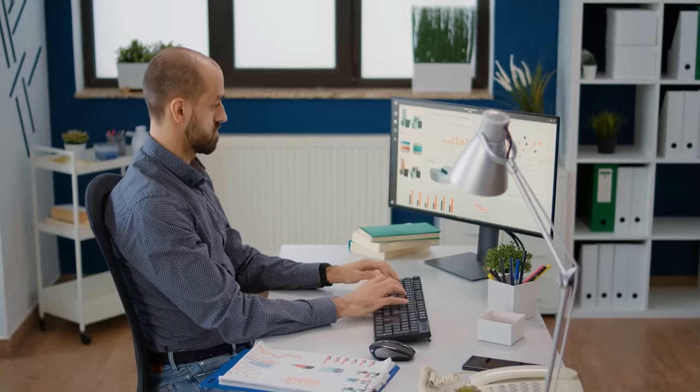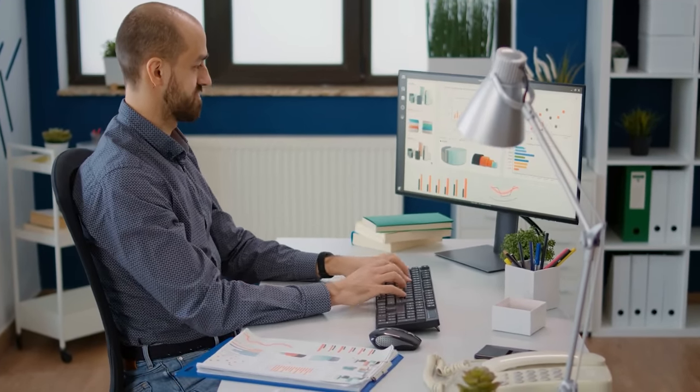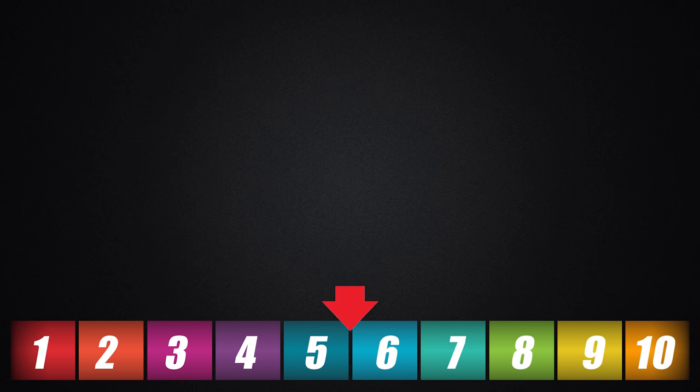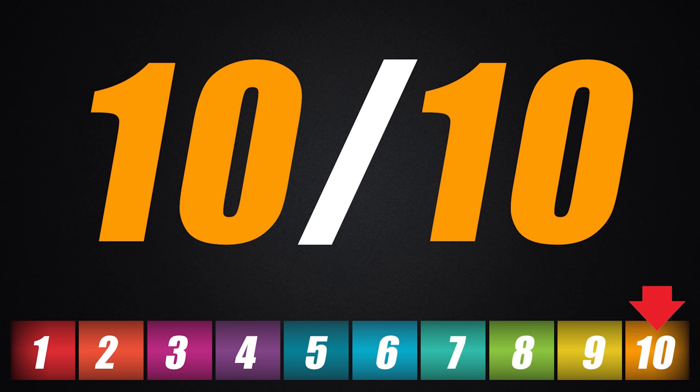The skills data analysis offers expand into many different jobs. Accountants, for instance, are learning data analysis skills for vertical growth in their careers. Data is also becoming industry-specific, so even if you don't want to become a data analyst, there's still going to be massive demand for the skill. When it comes to demand, I have to give this one a 10 out of 10.